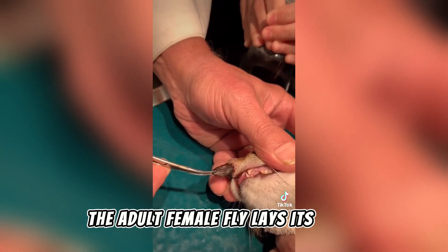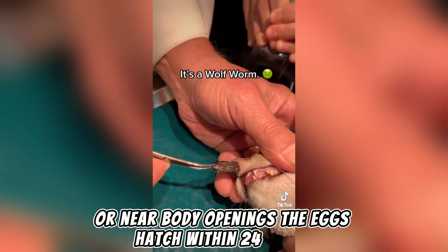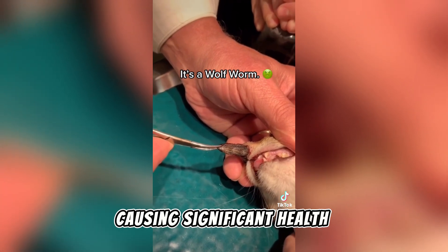The adult female fly lays its eggs on wounds or near body openings. The eggs hatch within 24 hours, and the larvae begin feeding on dead or living tissues, causing significant health complications.